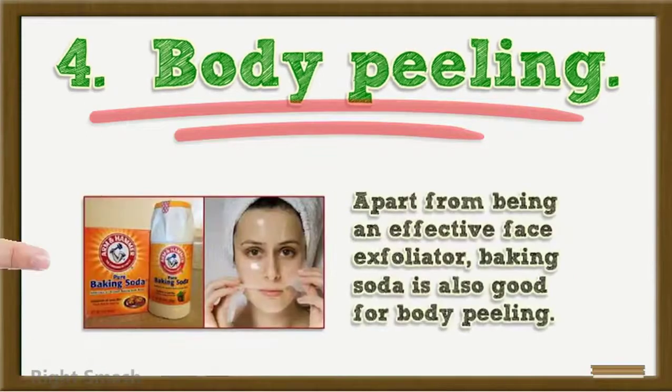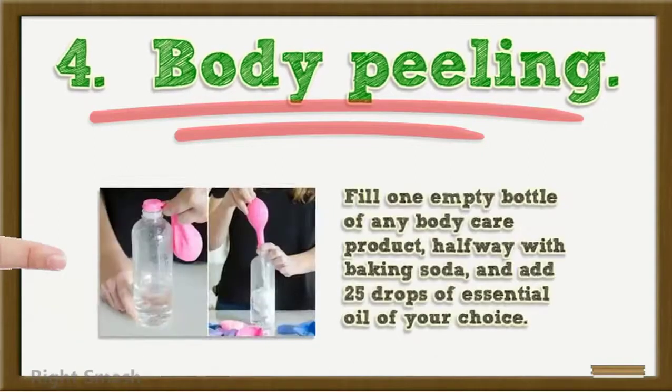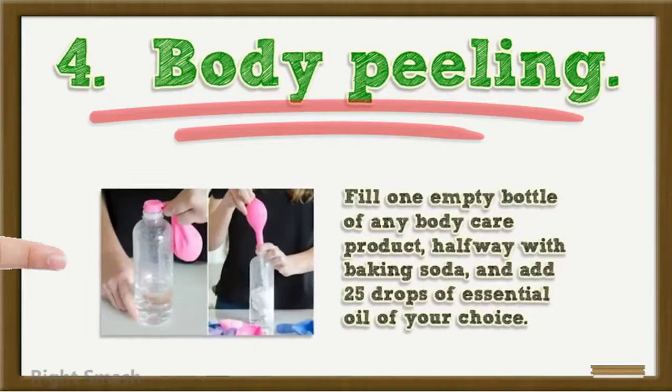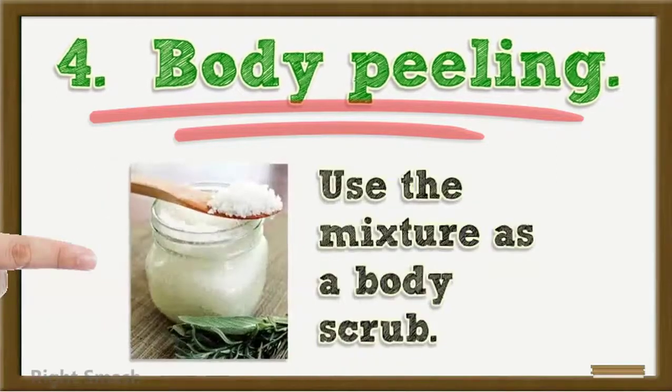4. Body Peeling: Apart from being an effective face exfoliator, baking soda is also good for body peeling. Fill one empty bottle of any body care product halfway with baking soda, and add 25 drops of essential oil of your choice. Finally, add water to fill the container. Use the mixture as a body scrub.